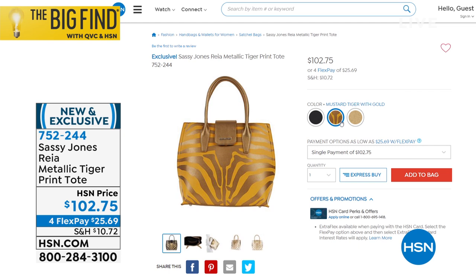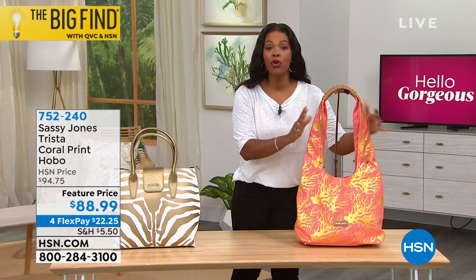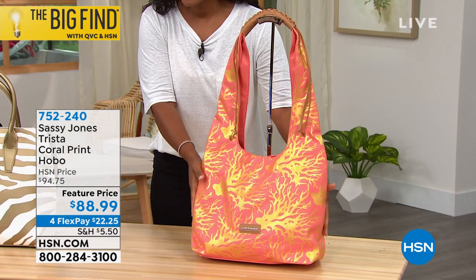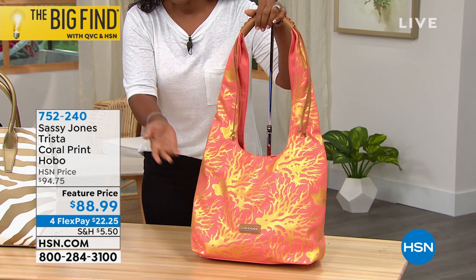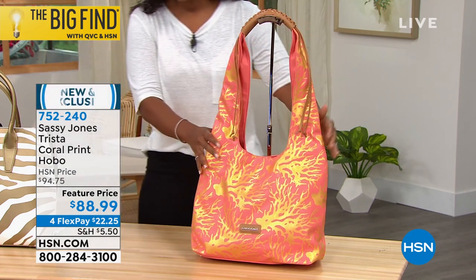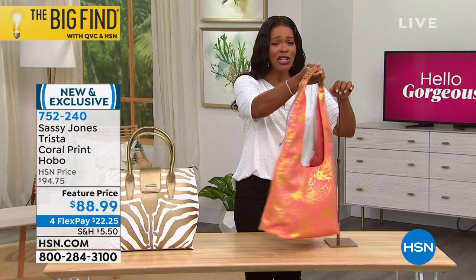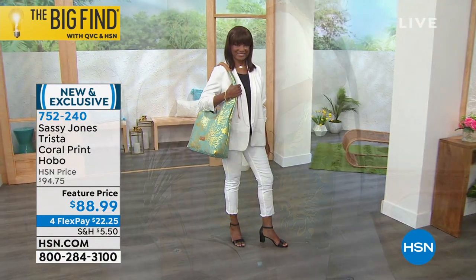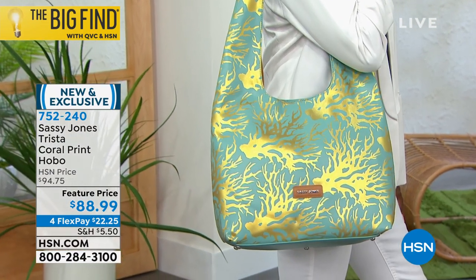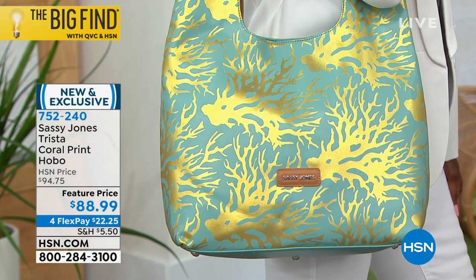That's the mustard color, and then of course we have the black as well. We also have a hobo style — it's brand new, called the Trista. It's a coral print and this bag will hold everything you need, particularly if you're going on vacation, to the beach, or just out and about. It also comes in aqua and black. Four flex payments of $22.25. Look at how great Ingerborg looks in the aqua color — so chic. This one is also new and exclusive to HSN.